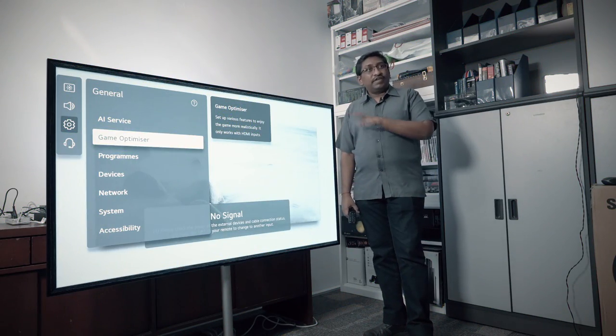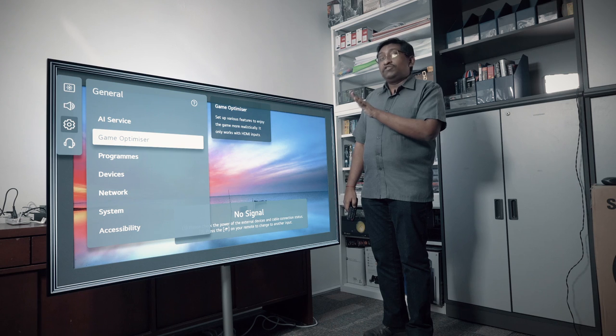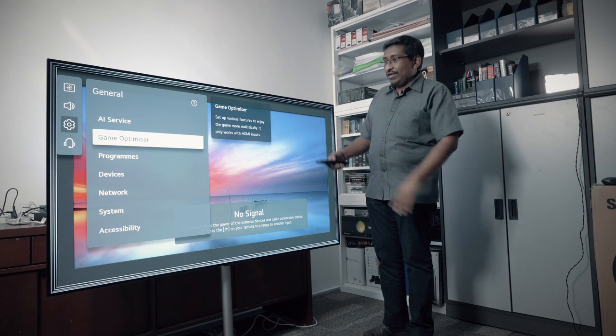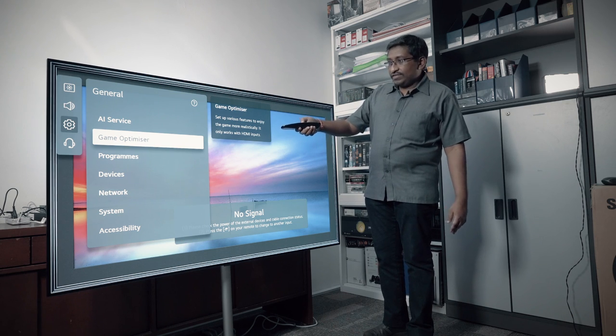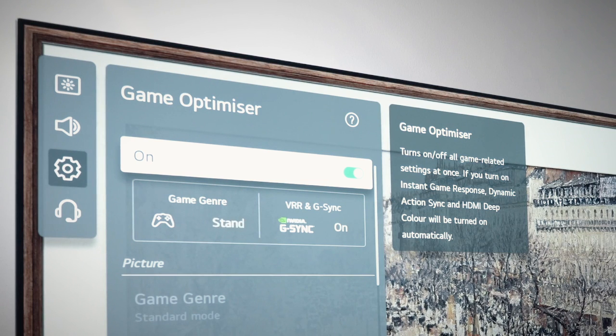Another function to talk about is gaming — the Game Optimizer Mode. This is new and enhanced in all the LG 2021 TVs. It supports much lower input latency and up to just one millisecond response time. You can enable it under General Settings. It supports variable refresh rate, G-Sync, and AMD FreeSync, thanks to four HDMI 2.1 ports. So it's pretty future-proof and ready for anything you throw at it.